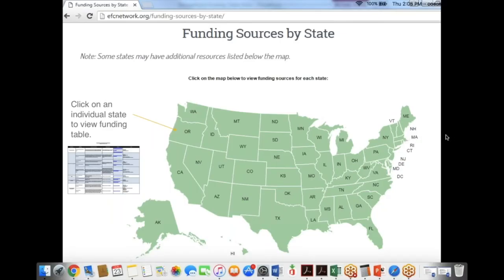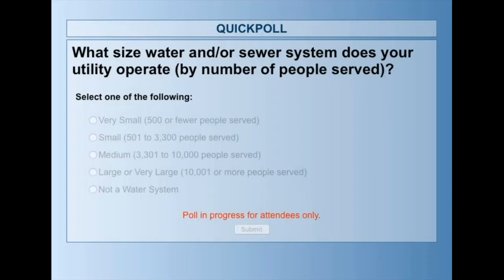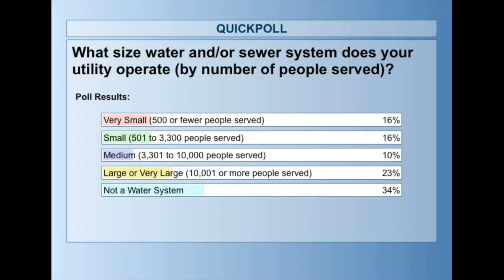And one more poll: what size water or sewer system does your utility operate? Just do your best to estimate which group you fit into. It looks like we have a good amount of large systems with us today — about 23% of those that are water systems — and also a decent even distribution of small, very small, and medium systems.